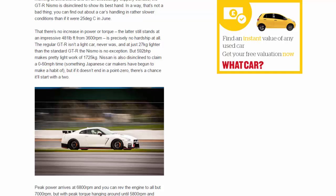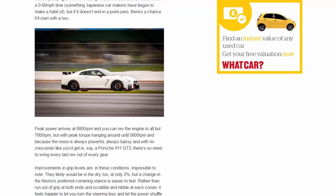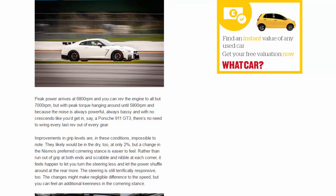Nissan is disinclined to claim a 0-to-60 mph time — something Japanese carmakers have begun to make a habit of — but if it doesn't end in a point zero, there's a chance it'll start with a two. Peak power arrives at 6,800 rpm and you can rev the engine to nearly 7,000 rpm, but with peak torque hanging around until 5,800 rpm, and because the noise is always powerful and busy with no crescendo like you'd get in a Porsche 911 GT3, there's no need to ring every last rev out of every gear.